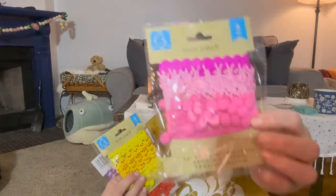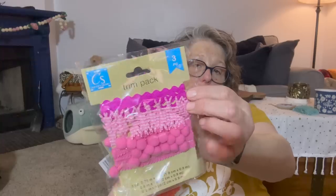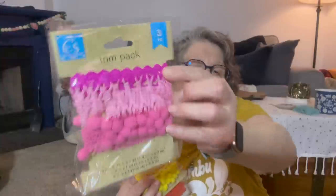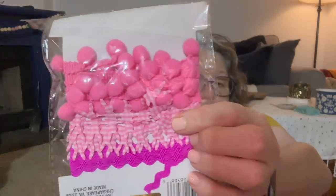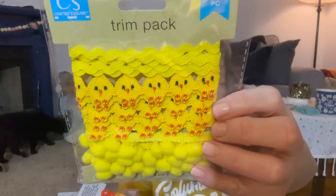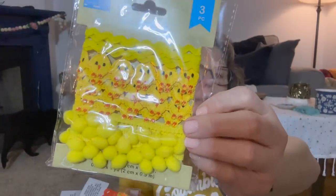I got some more Easter stuff, which I'm kind of excited about — these are new this year. You get the trim: pink rickrack, bunny ribbon, and pom poms. I use these when I'm doing my finishing on my cross stitches for Easter or any season. I thought the ribbon was plastic at first, but it is ribbon. It's gingham bunnies in yellow, yellow rickrack with ducks, and yellow pom poms — I love this.